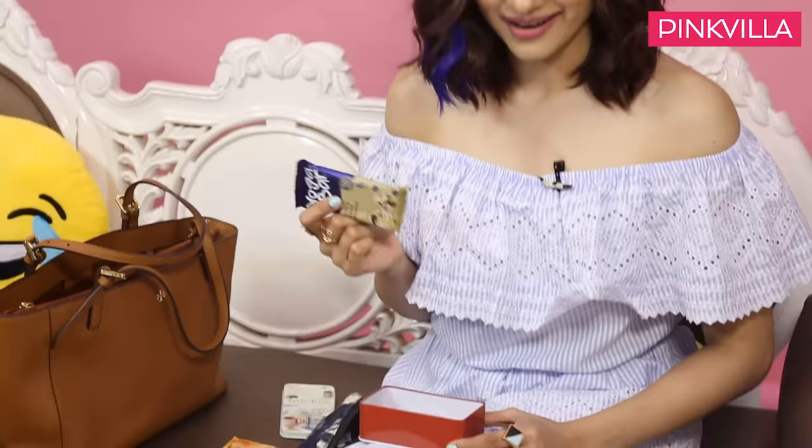Because I get hungry every two hours, this is a nut bar. I'm not so much into protein bars, but this is like a pure nut bar — it's got a lot of seeds in it: pumpkin seeds, chia seeds. I like eating all that healthy stuff, so this is what I have.